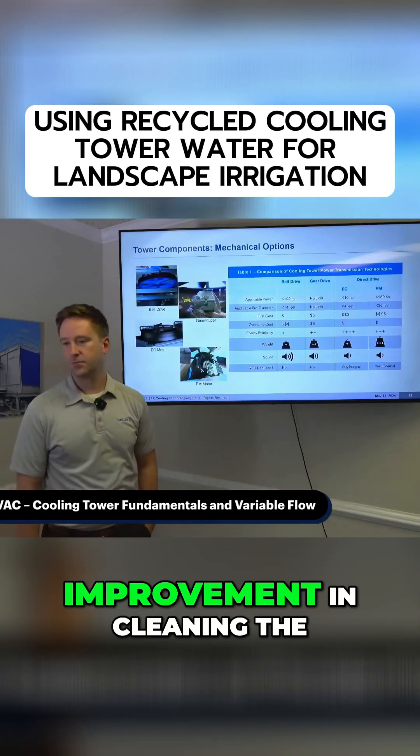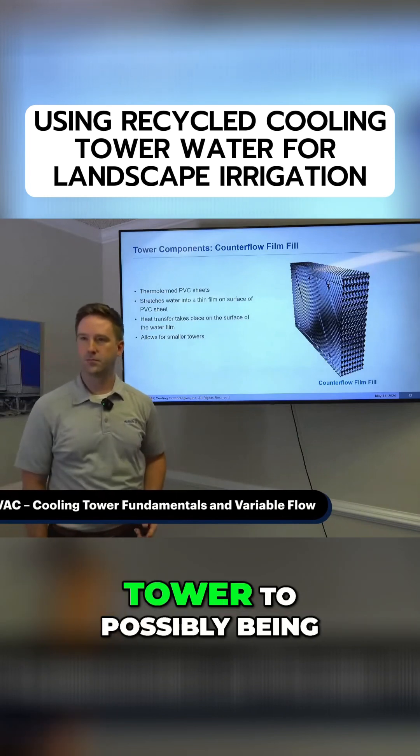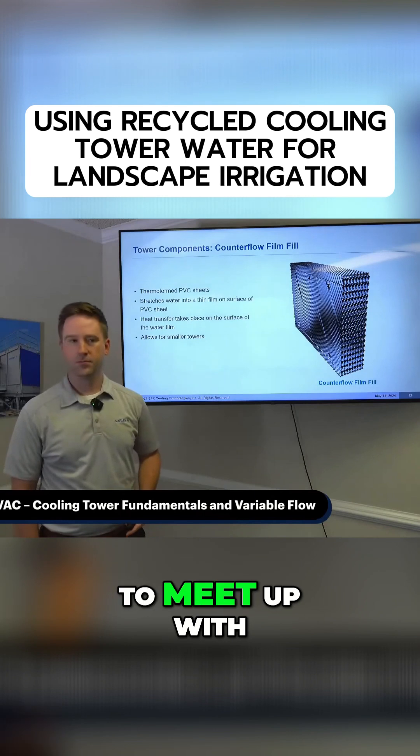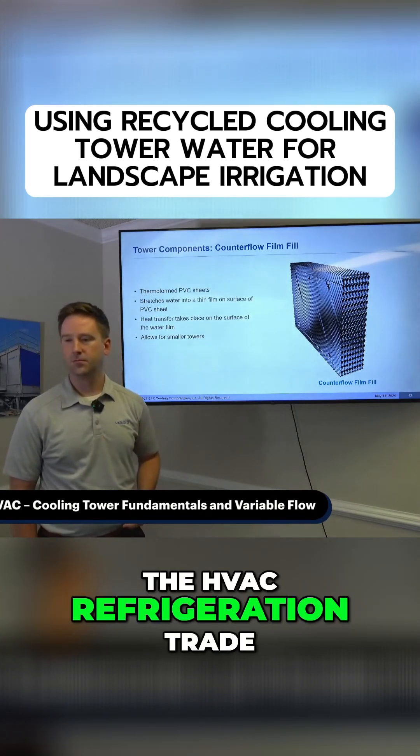Has there been any improvement in cleaning the water that is being removed from the cooling tower to possibly being used for landscape irrigation to meet up with current sustainability issues in the HVAC refrigeration trade?